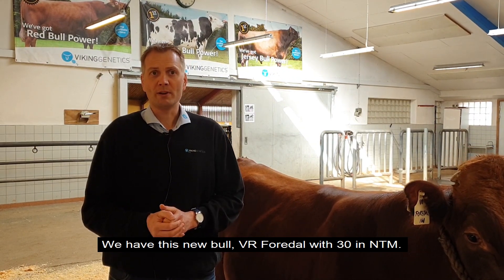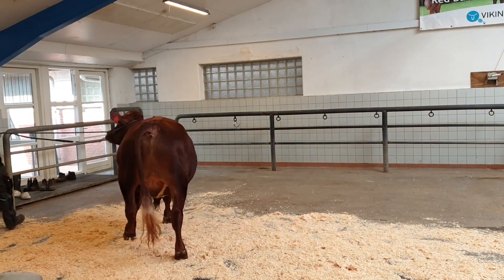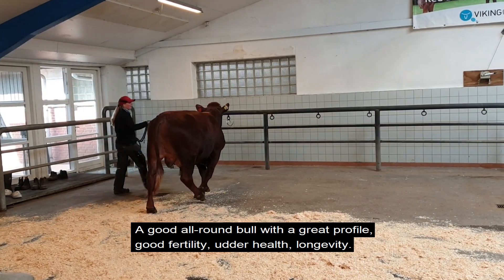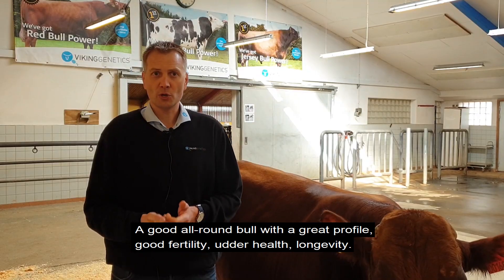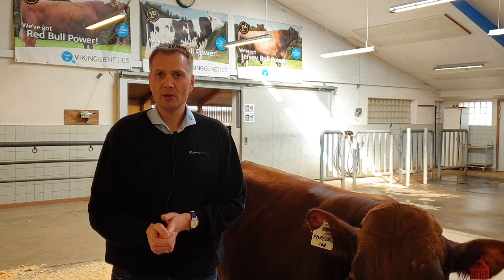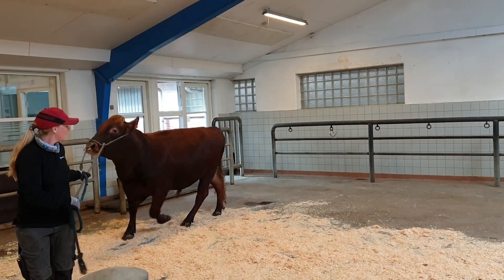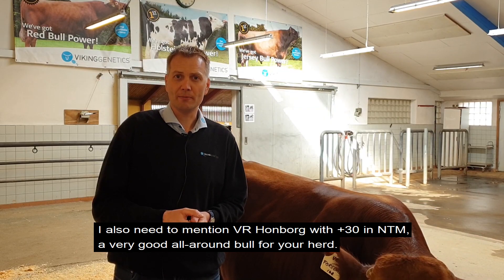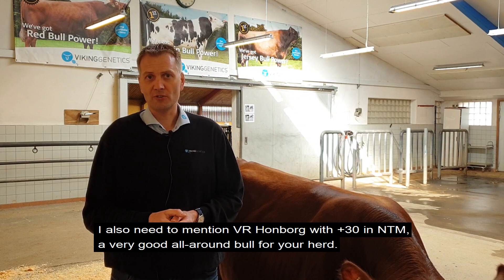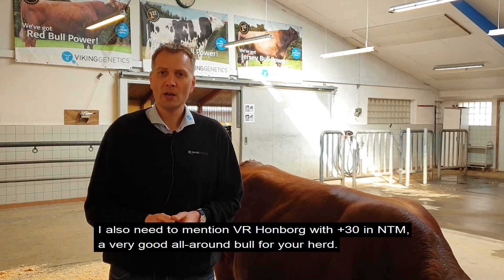A little further down the list, we have a new bull with 13 NTM. What I really like about him is he's a very, very good all-round bull — a great profile with good fertility, good udder health, longevity, and overall health. A very good bull, so he's a kind of choice in your herd that will make excellent cows for you in the future.